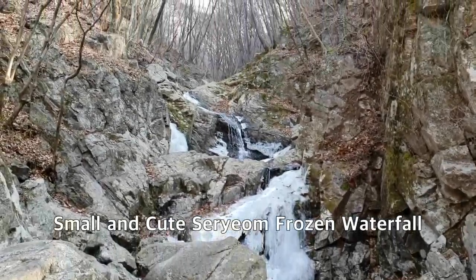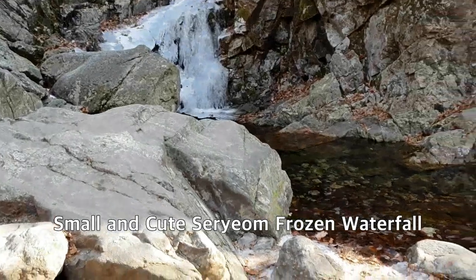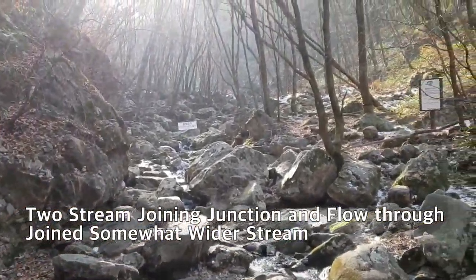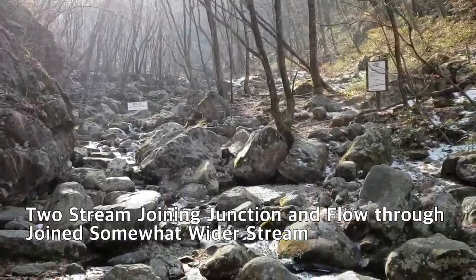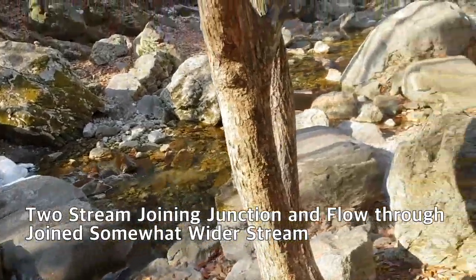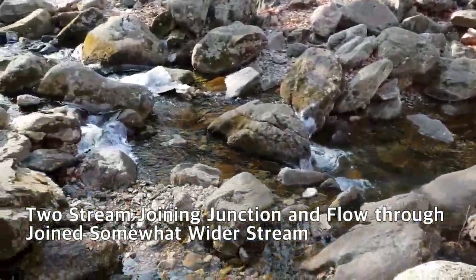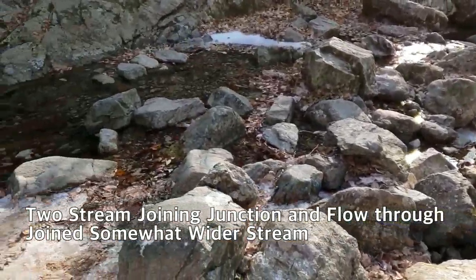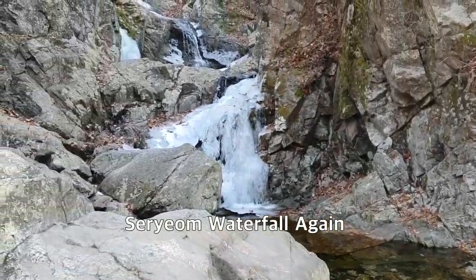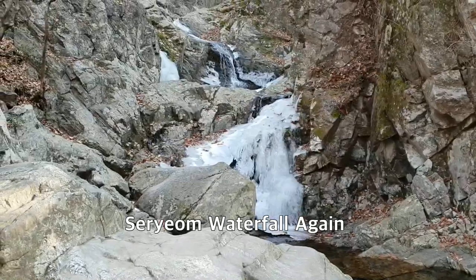This is the Serium Waterfall coming down from the left side valley. This is the joining junction where the streams flow down together. The waterfall is not so big or tall, but very beautiful and cute.